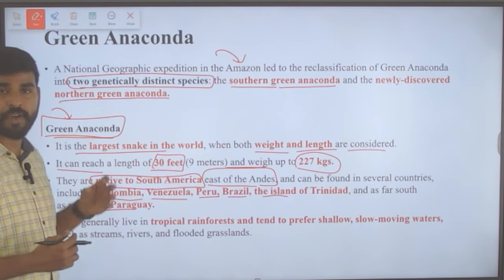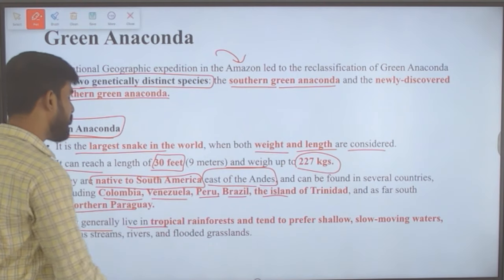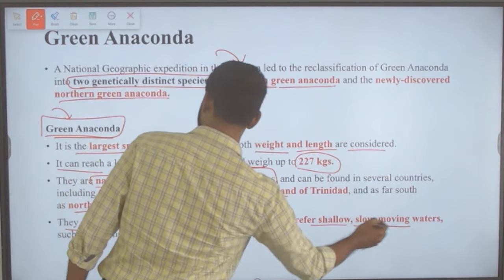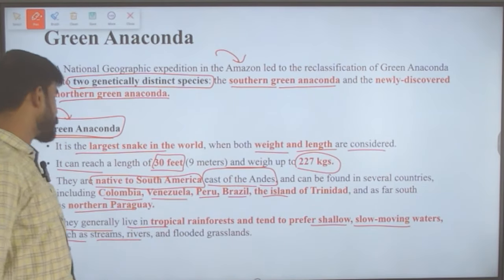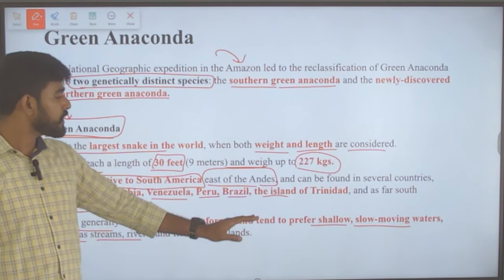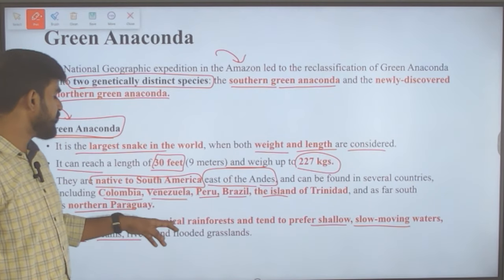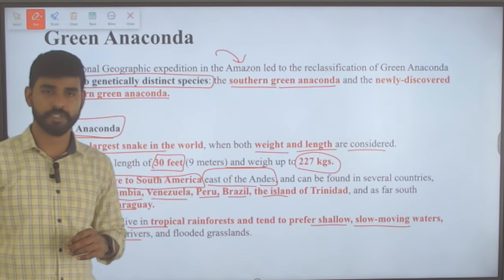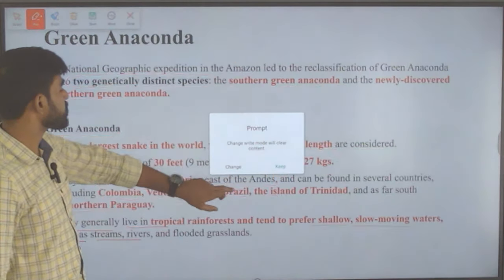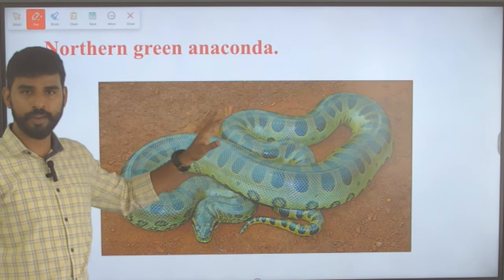Green anacondas generally live in tropical rainforests and tend to prefer shallow, slow-moving waters such as streams, rivers and flooded grasslands. This is how the northern green anaconda looks — the largest anaconda present in the world.